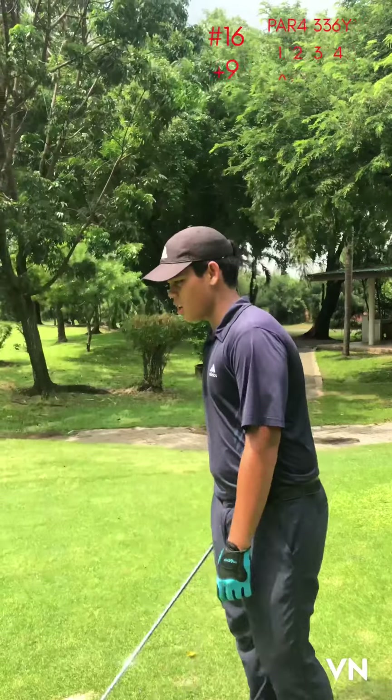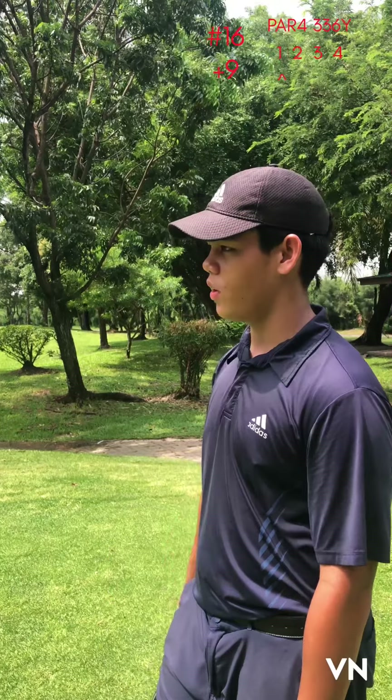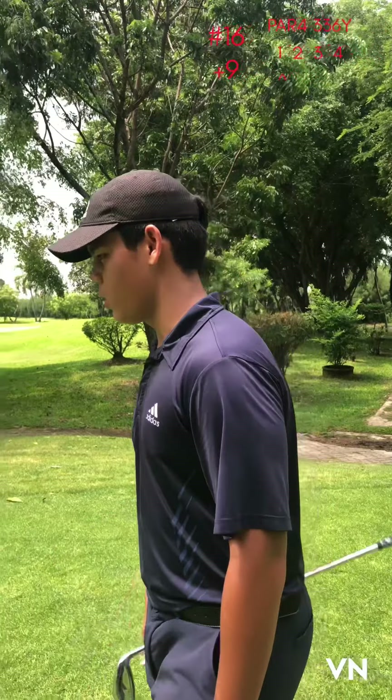Hole number seven. 336 yards to the pin. In front of the water is around 200, so I'm gonna play safe — I'm gonna do 170.